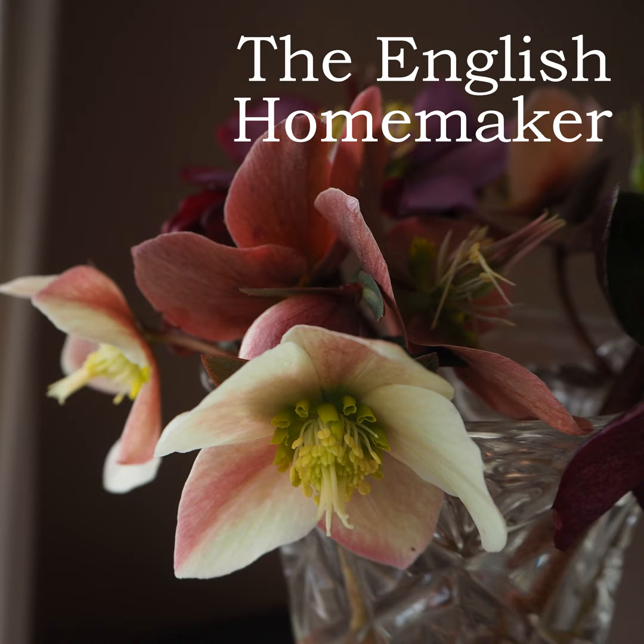Welcome to the English Homemaker podcast, a podcast where we discuss all things home — a realistic but fresh view of homemaking from the suburbs of the south of England. I'm your host, Alyssa Evelyn. Welcome to episode nine of the English Homemaker.